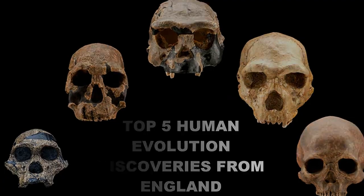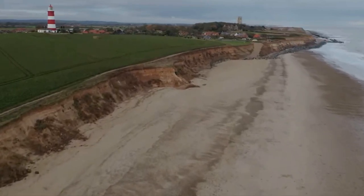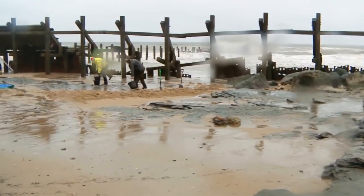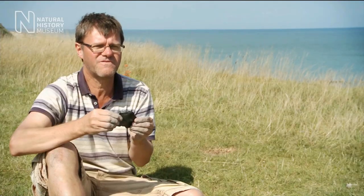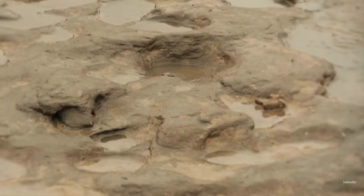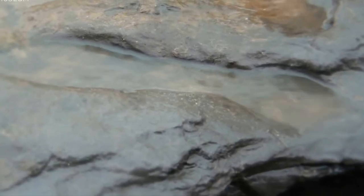Here are five of England's most important human evolution discoveries according to the Smithsonian. Number one: Happisburg. This site, about a three-hour drive northeast of London, contains England's earliest evidence of hominids. In 2010, archaeologists announced in the journal Nature that they had found flaked stone tools dating to between 990,000 and 780,000 years ago, when Great Britain was connected to mainland Europe.